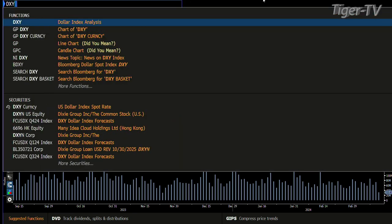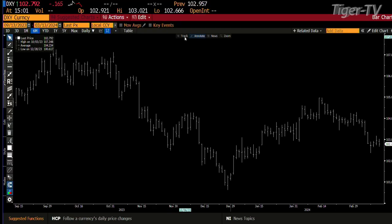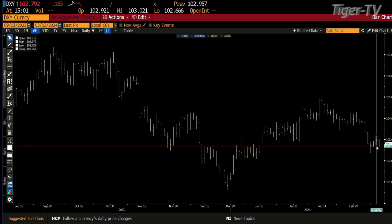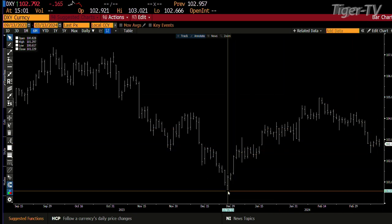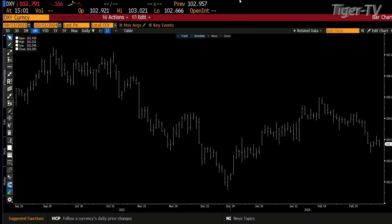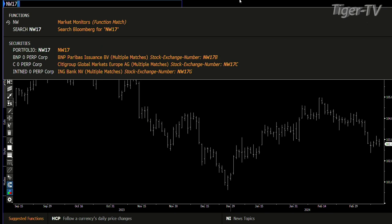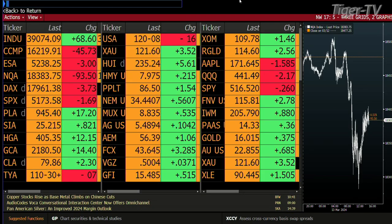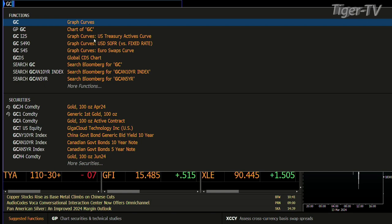I'm going to go right over to the dollar. The dollar has set up a potential ABC structure down that will bring you into the 101 to 100 area. The first leg's already done — straight-line move. We've been building cause for three days right now. My take is that we're going down to this 100 level. And when we go to the 100 level, what you're going to see is that your S&Ps, the Dow, the heavy indices, as well as the commodities, are going to basically keep trending higher.